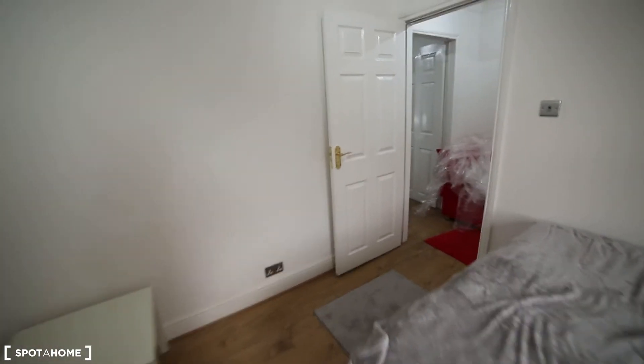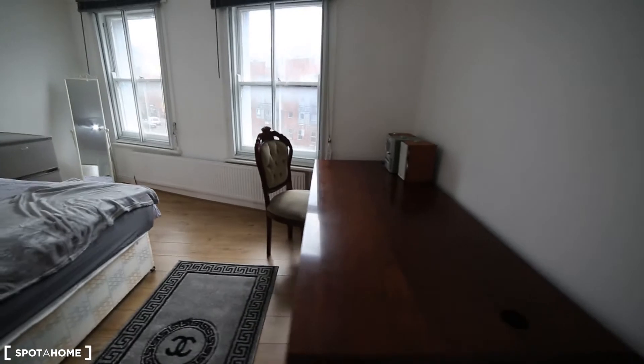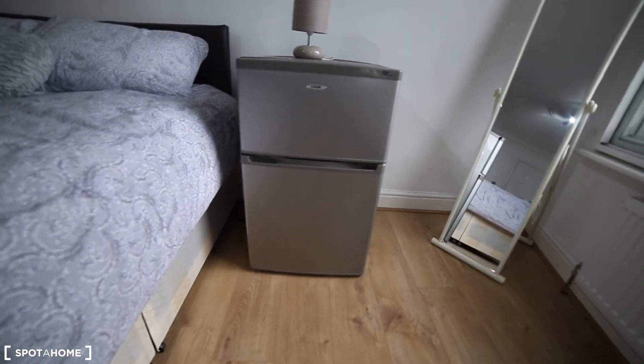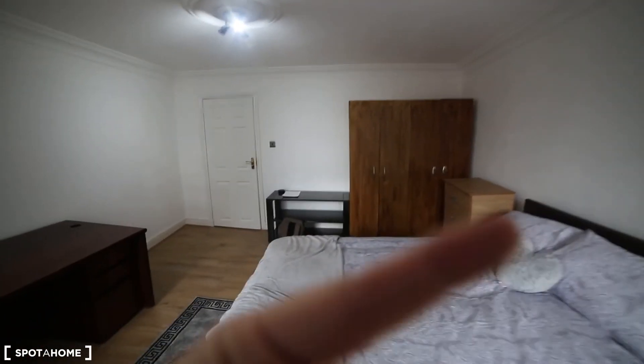Moving on to the last room — room number four. I think this is the biggest one and the one I like the most. It comes with a hi-fi music system and also a fridge, which is very important. You've got the mirror and a view of Commercial Road street. It's a very big room, very spacious and bright. You've got the chest of drawers, two wardrobes and some shelving just there.